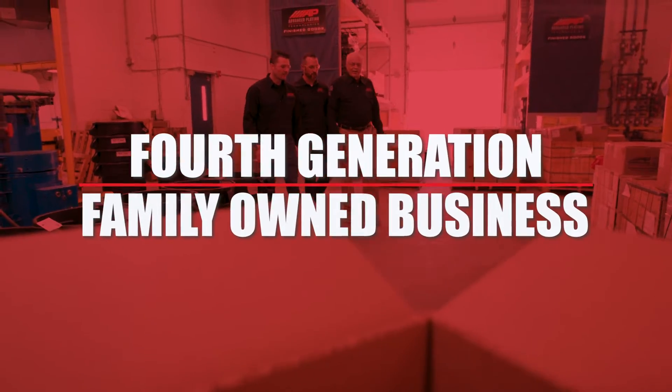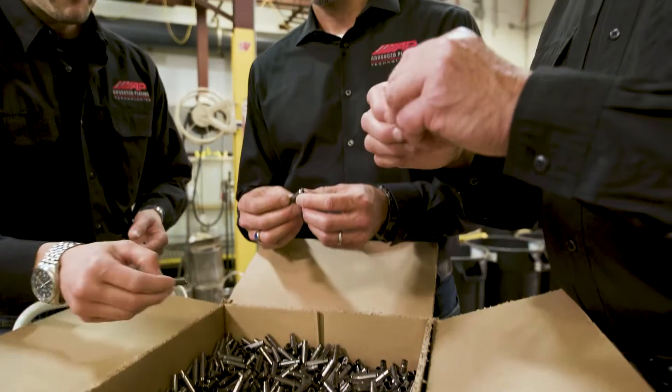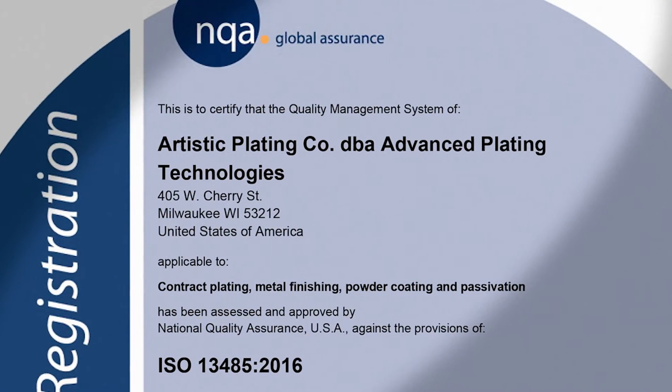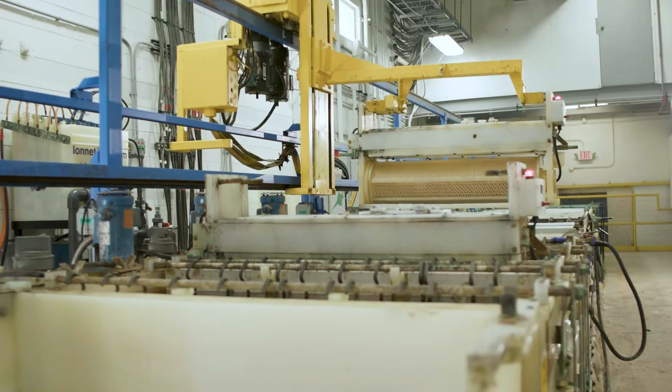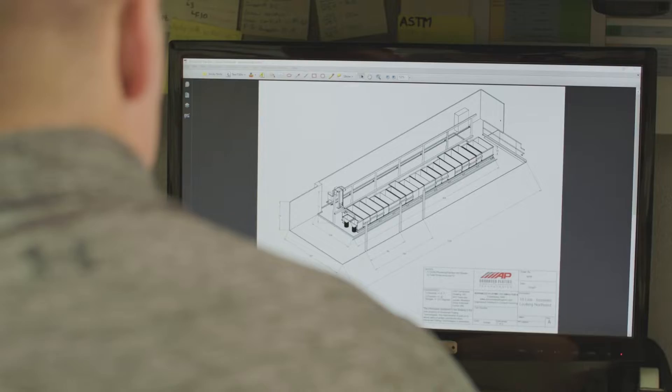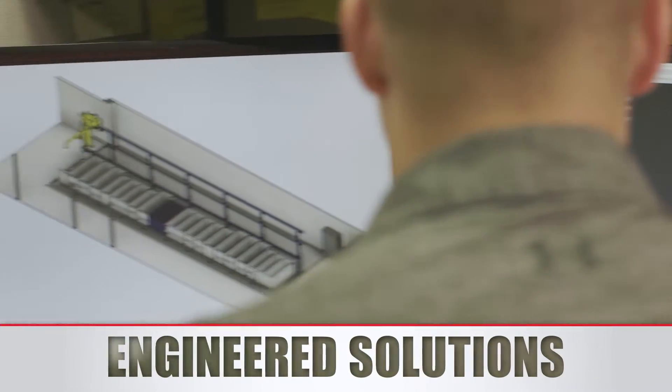Today, we are a fourth-generation, family-owned business that is both ITAR registered and ISO certified. We're known throughout the country for our excellence in loose piece plating, and for providing engineered solutions in surface finishing.